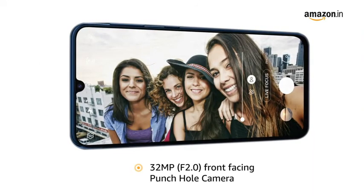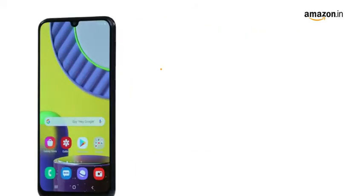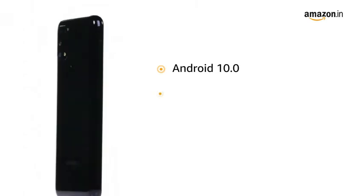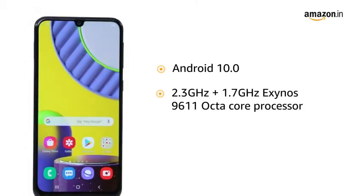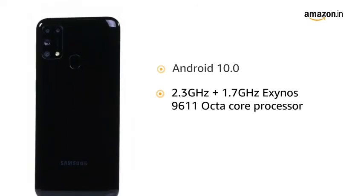It has a 32MP f2.0 front-facing camera. It is powered by the Android 10.0 operating system with a 2.3GHz plus 1.7GHz Exynos 9611 octa-core processor.